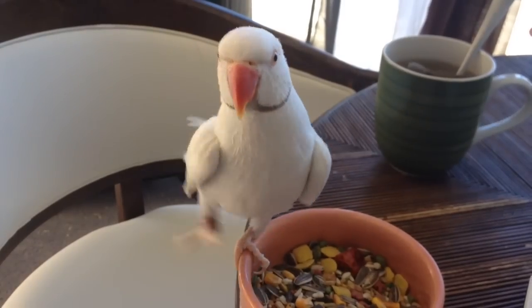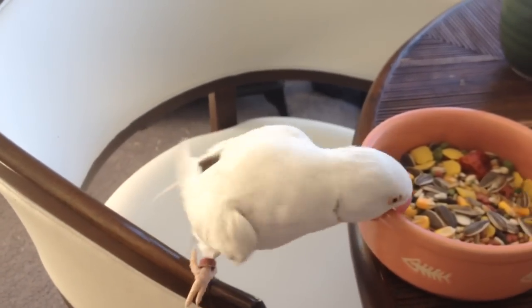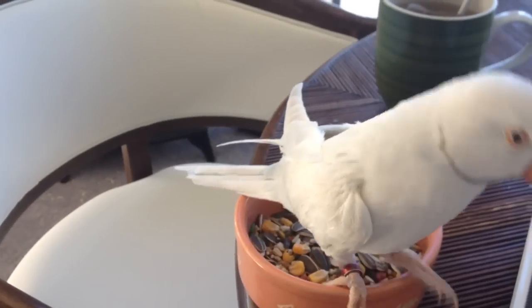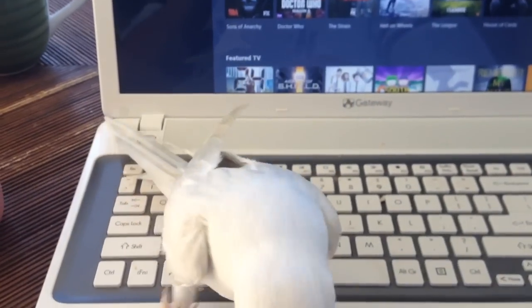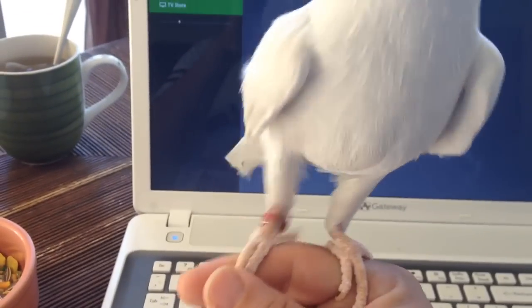I just wanted to show you my Indian ring neck — this is just one of them. The other one's paired up with the female, so he's not very nice right now. Thanks for watching. Do you want me to hold him? You're so cute with your little foot.